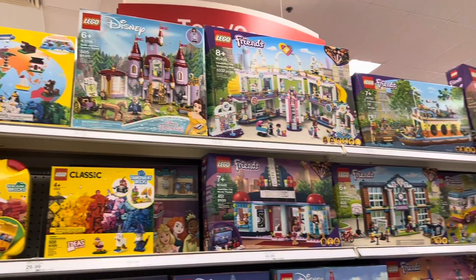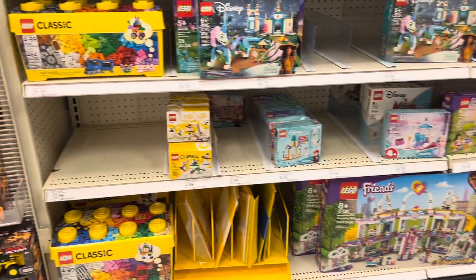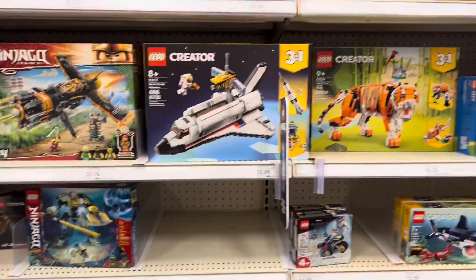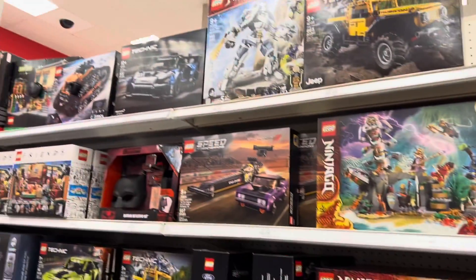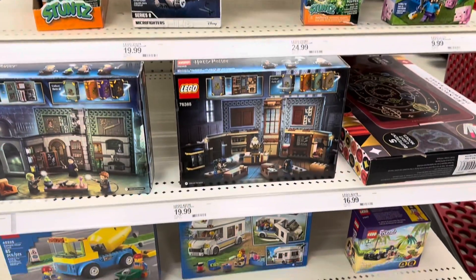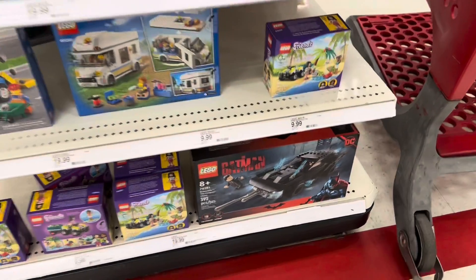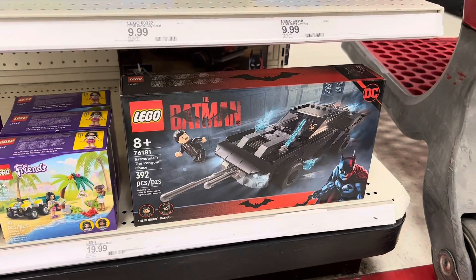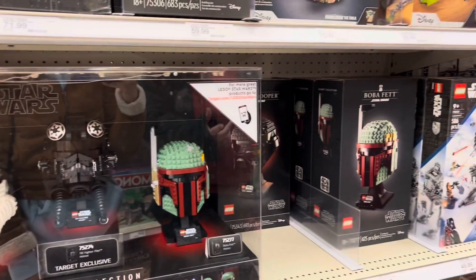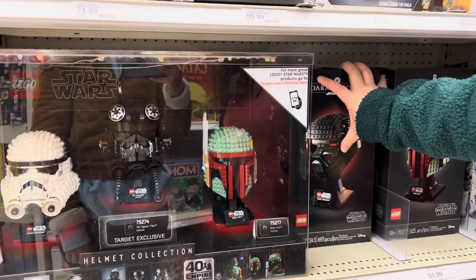We were also surprised that this Target was stacked with Legos, since they usually don't have a good selection. They had some plates on sale too, which was really cool. We didn't find anything we wanted right away, but there were nice options. I did think one set was cool after seeing the movie — I actually had to go to the website and order the sets after editing our last video.